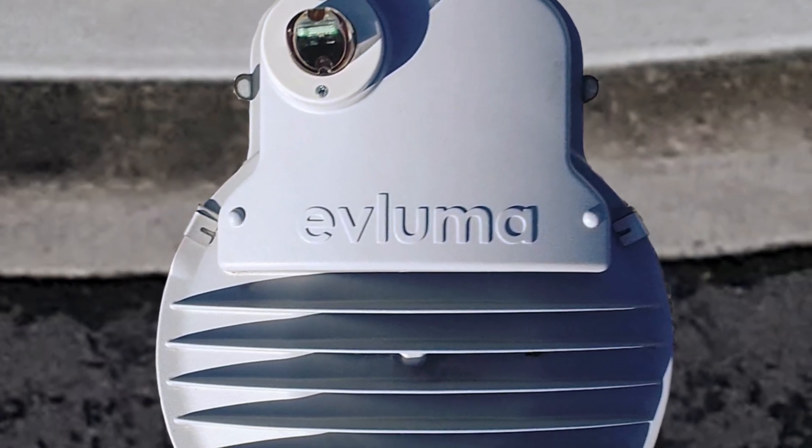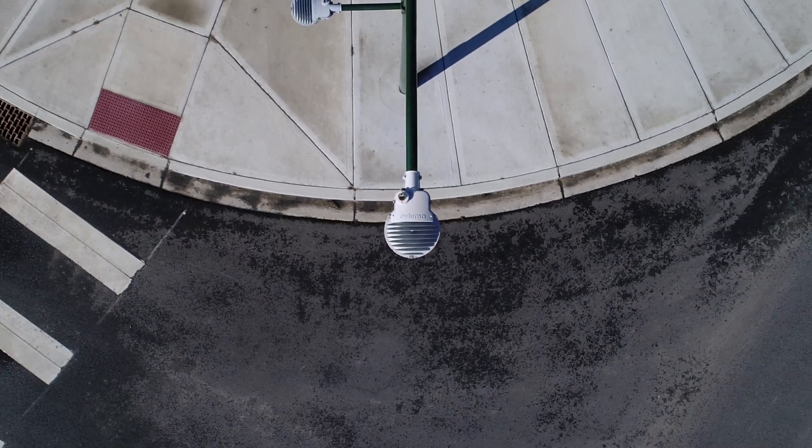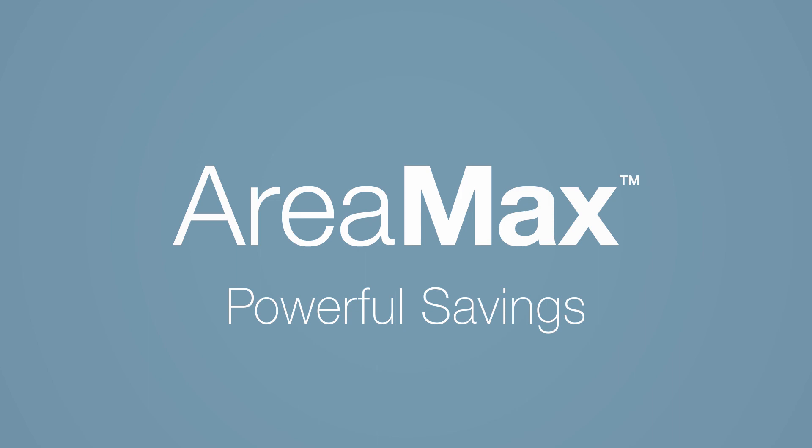If you're going LED, consider going with the luminaire that will deliver better performance and better value from the company whose sole focus is doing LED the right way.